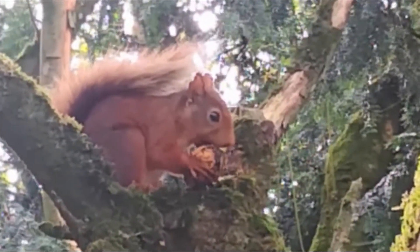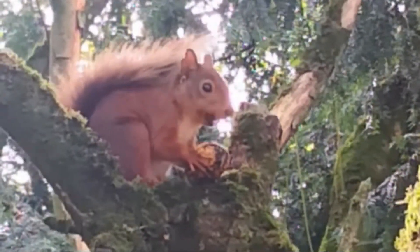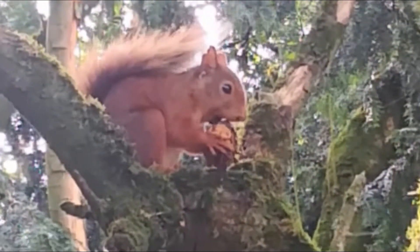You can see from them that they have a thick coat, very important to keep them warm during the winter months. A very long bushy tail which is a balancing aid for them. Sharp claws, very very important for climbing as well. During the winter months they don't actually hibernate like a lot of people would assume.